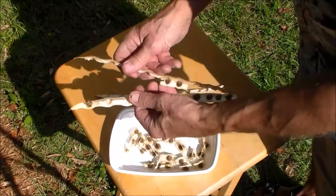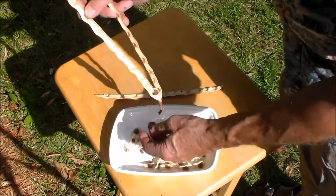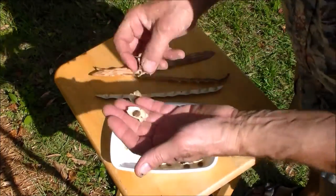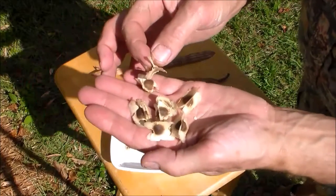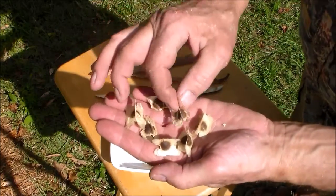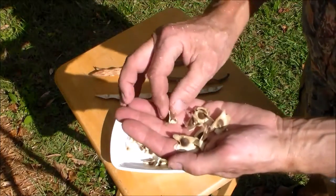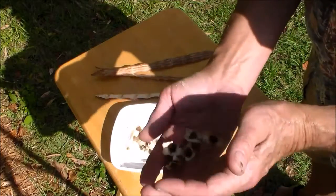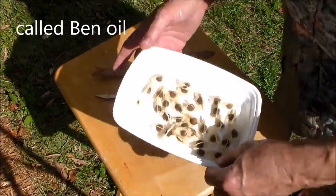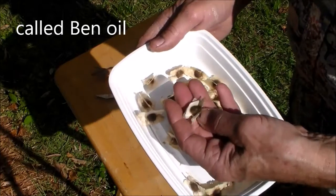The seeds are edible and they contain 40% oil. Nutritionally, the profile is very close to that of olive oil. A good thing with the oil is it has an indefinite shelf life, and the oil does not go rancid like other oils do.